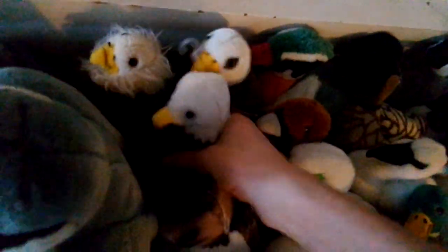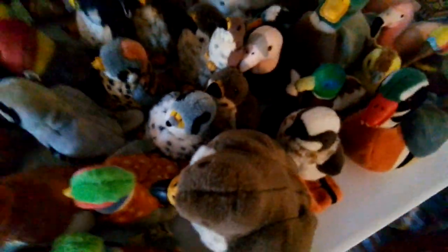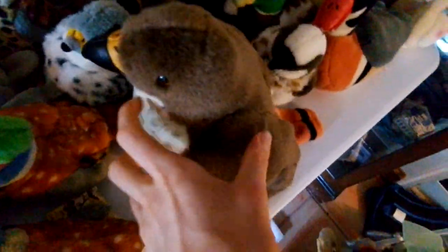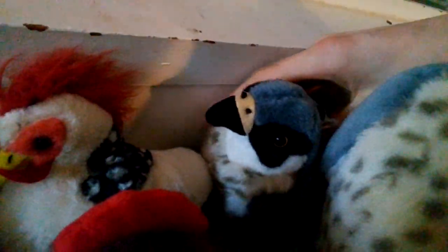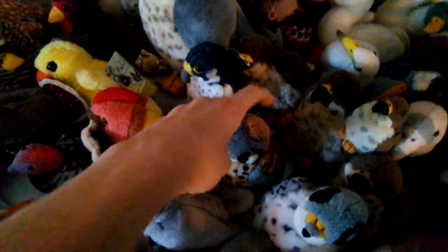California Condor, Osprey, Bald Eagle, another version of the Bald Eagle, New Design Bald Eagle, New Design Red-tailed Hawk, Red-tailed Hawk Old Design without sound, Red-tailed Hawk, another Red-tailed Hawk, Key Clip Red-tailed Hawk, Large Red-tailed Hawk — doesn't work anymore. Peregrine Falcon, Large Peregrine, New Design Peregrine Falcon, American Kestrel, Gyr Falcon.